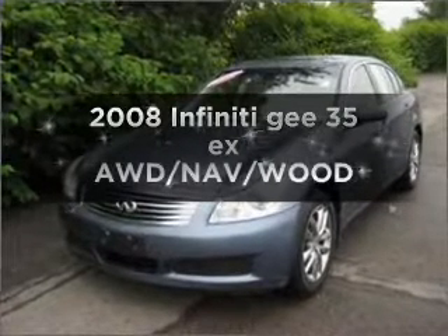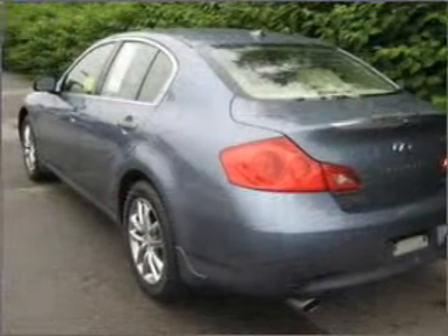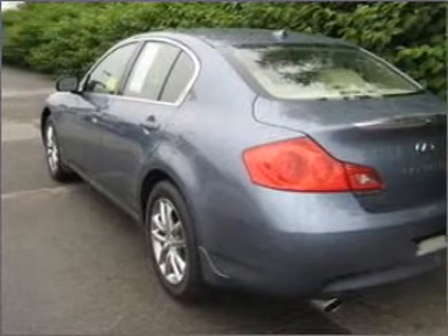Introducing the 2008 Infiniti G35EX. This is the set of wheels you've been looking for, with a solid 6-cylinder engine connected to a smooth shifting 5-speed automatic transmission.